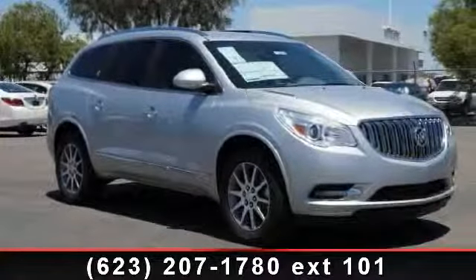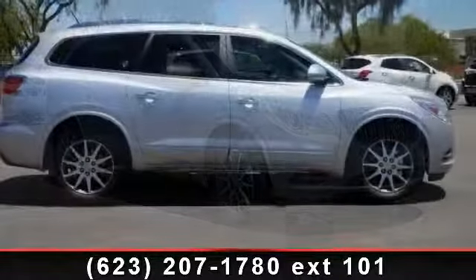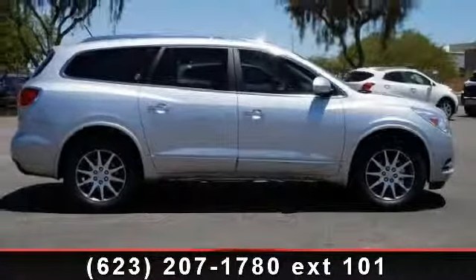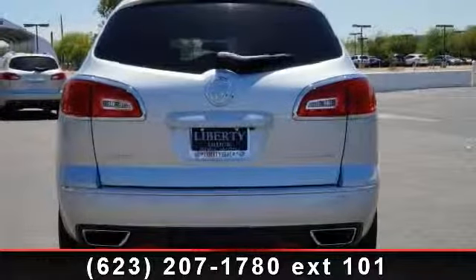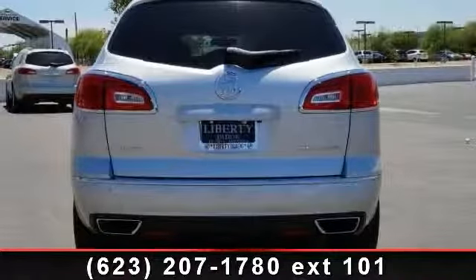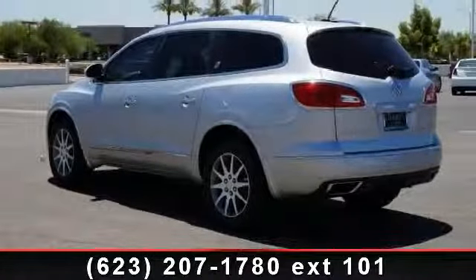Arrive in style with this 2013 Buick Enclave Leather. If you are looking for an automobile with great features, look no further. This vehicle comes with a reliable 6-cylinder engine connected to a smooth shifting automatic transmission. This vehicle's top features include passenger adjustable lumbar,